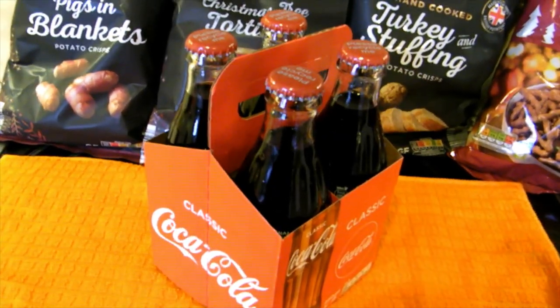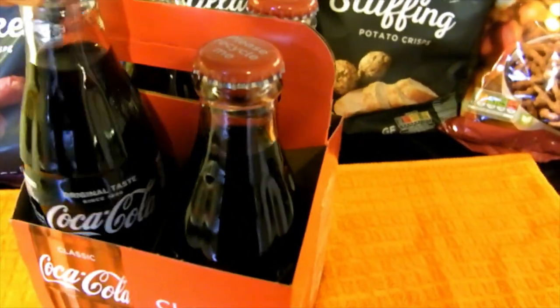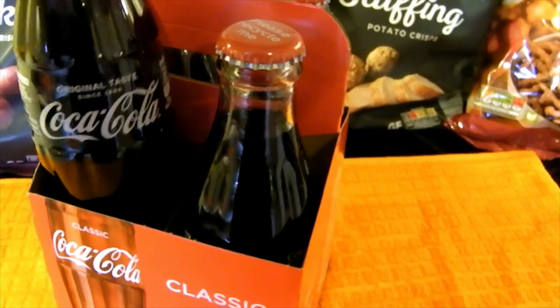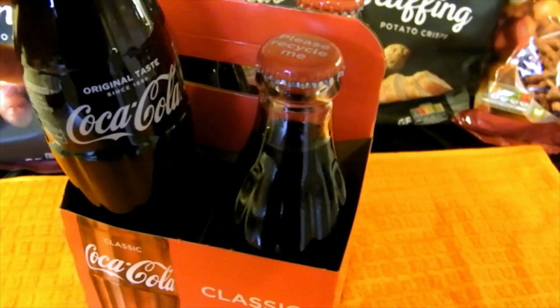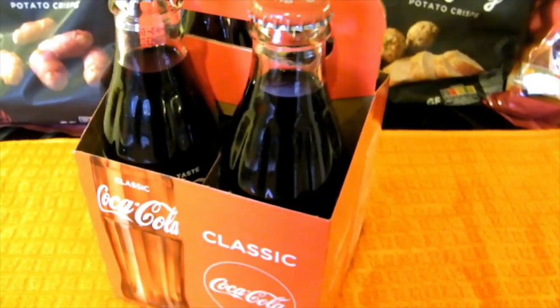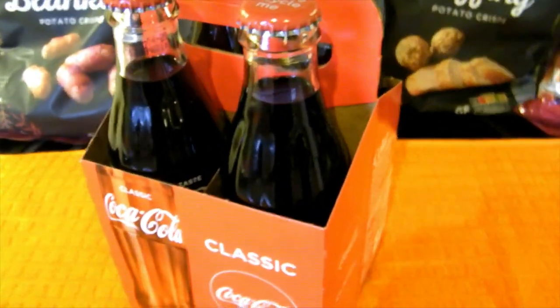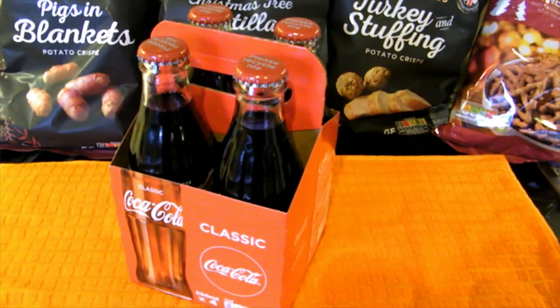I couldn't resist picking up these little glass bottles of Coke - I just thought they were so cute and it's the nostalgia of them. I might tie some ribbon round them and Christmasify them, and save them to have a couple on Christmas Eve and Christmas Day, maybe with a cheeky little vodka in it. I just love the nostalgia of nice glass bottles and I thought that was really cute and Christmassy.